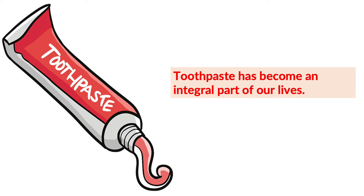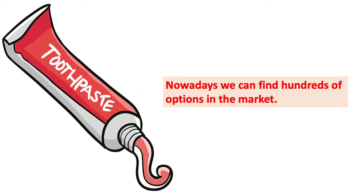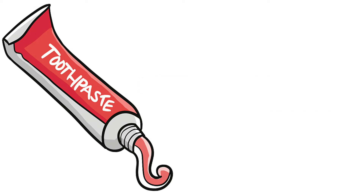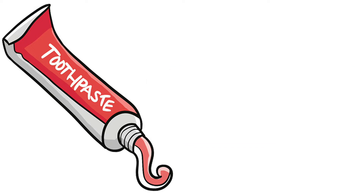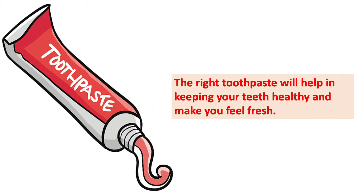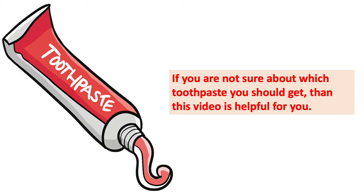As we all know, toothpaste has become an integral part of our lives, and nowadays we have hundreds of options in the market. Buying the right toothpaste is very important. With so many options, there are certain things one should consider before buying toothpaste. The right toothpaste will help in keeping your teeth healthy and make you feel fresh all day.